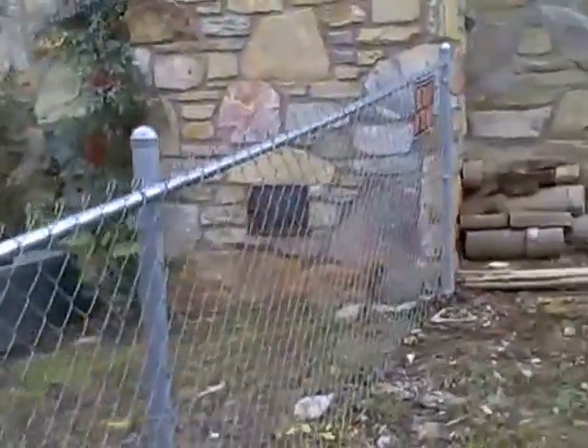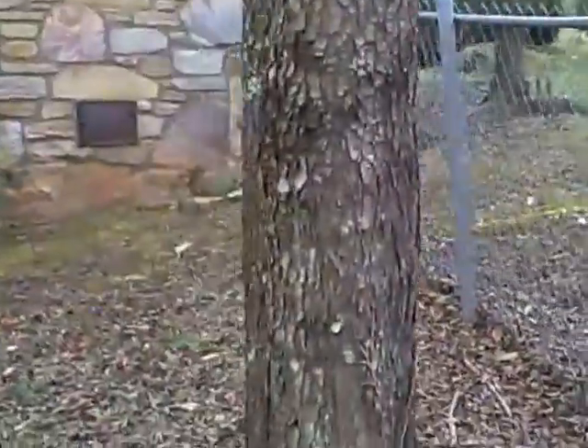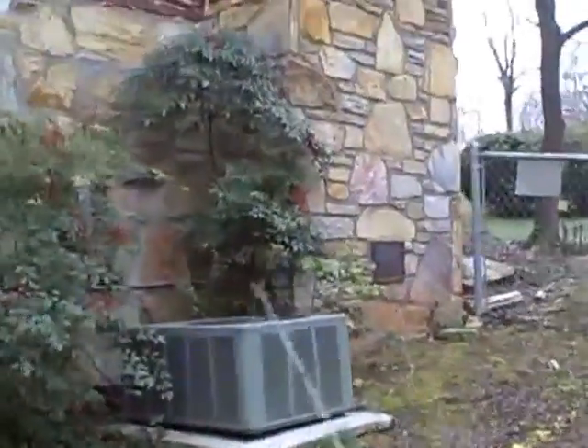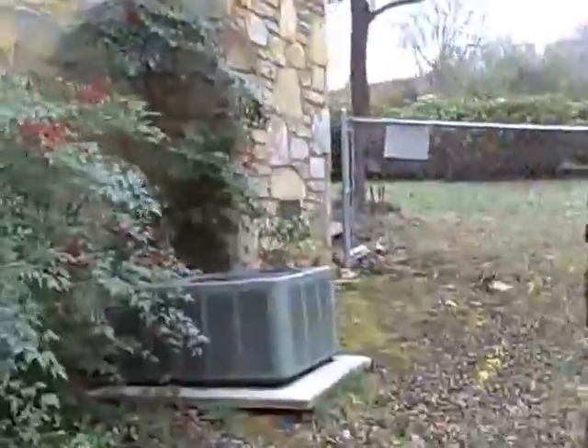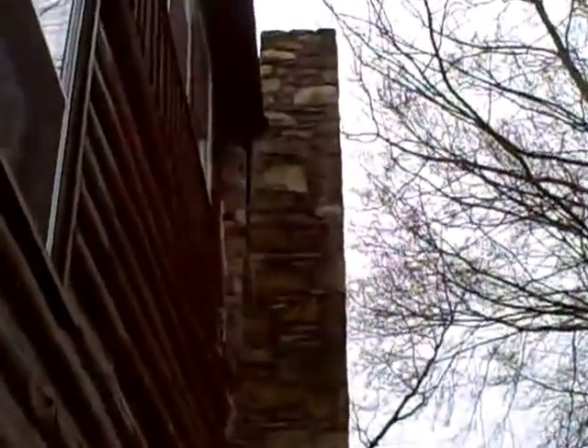Today Tar Heel Basement Systems is going to stabilize the chimney and keep it from continuing to move, and with any luck at all, move it back towards the house. You can see up there where my patch has separated, and it's through that patch that you can see the daylight on the inside of the house.